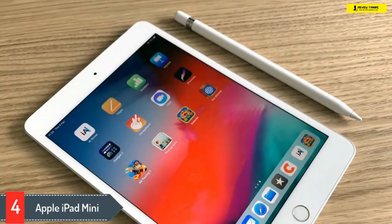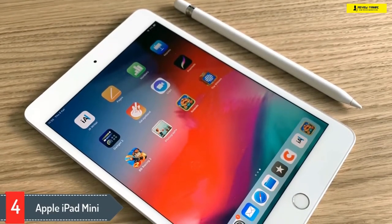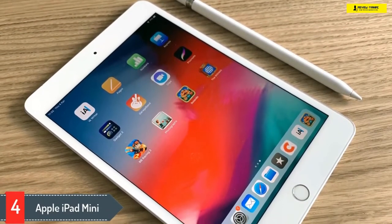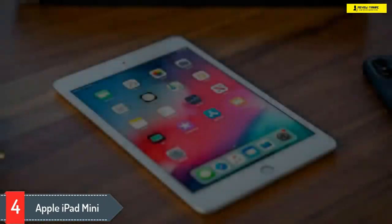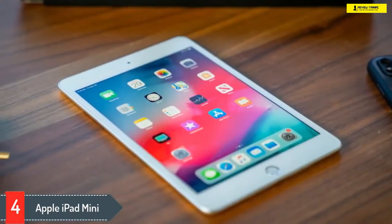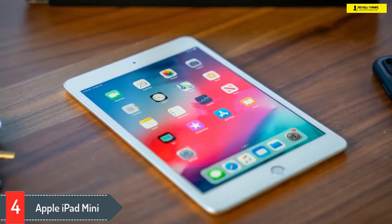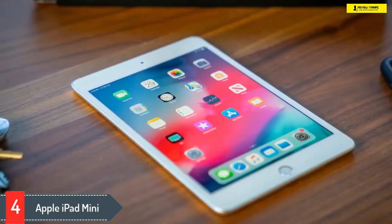Number four: Apple iPad Mini. No matter where you're looking for tablets on the web, Apple products are always on the top, just like this one. So if you're hunting for a reliable tablet, here is the Apple iPad Mini 5. The recently released model from Apple has all that you need for daily entertainment, reading, and playing light games.